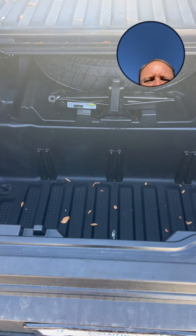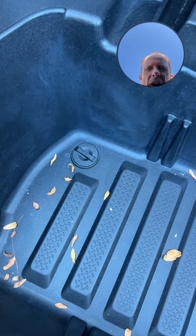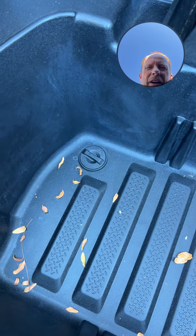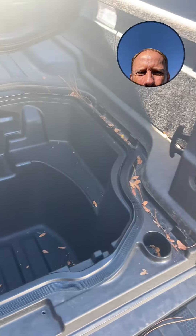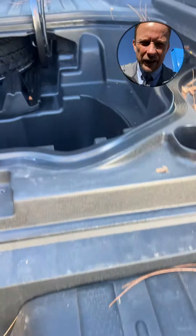Another advantage: you have an in-bed trunk. Some Honda Ridgeline owners take three milk crates and put them all in there to organize everything really well. It's also waterproof — water doesn't get in. If you want to use it for tailgating with drinks and ice, there's a drain so you can drain the water right out.